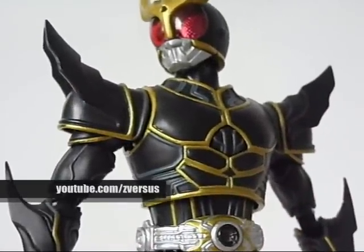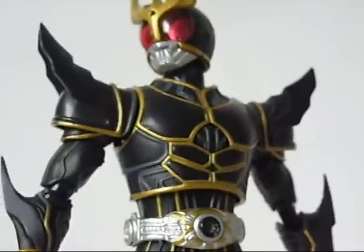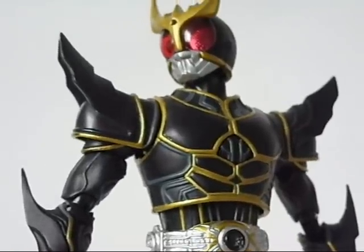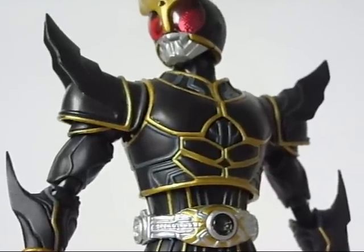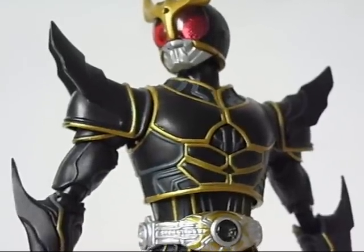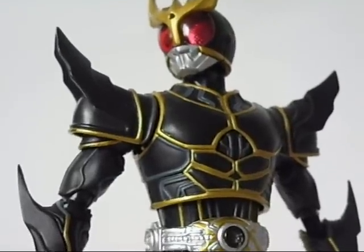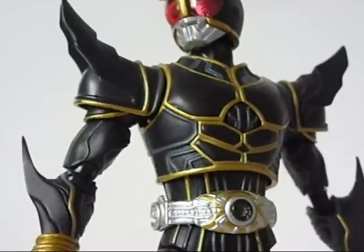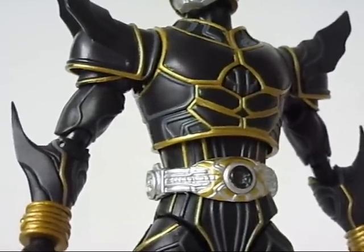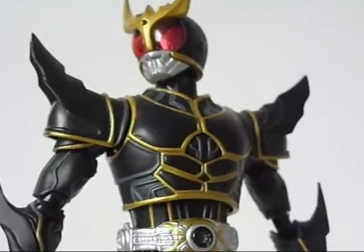For my final thoughts, let's start with the cons — and he really doesn't have too many. The main one is the accessory count: he has no weapons, though I honestly find the hands and face swaps are enough for this figure. The other real gripe is the elbow joint inconsistency — it's bicep, then a visible joint piece, then forearm. At the wrong angle you can see the silver piece in the joint keeping things together. It's just a weird inconsistency, and that's my real only gripe.